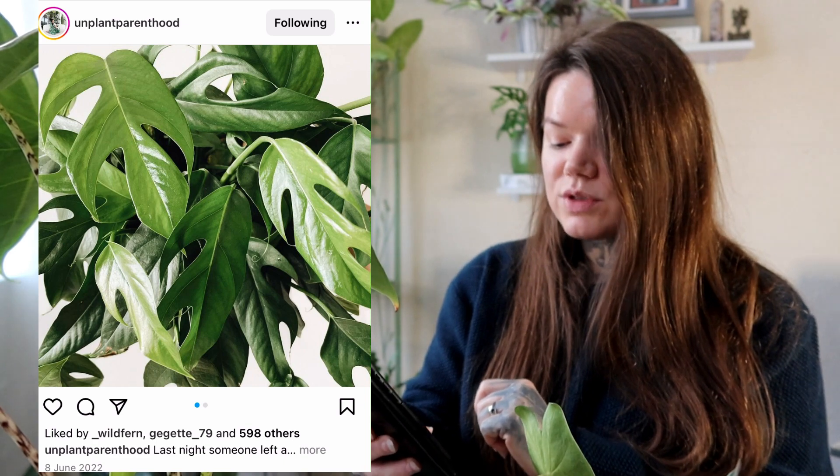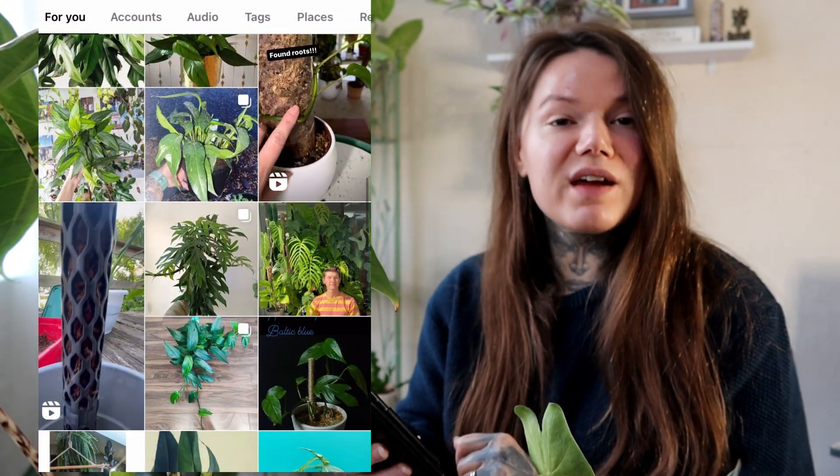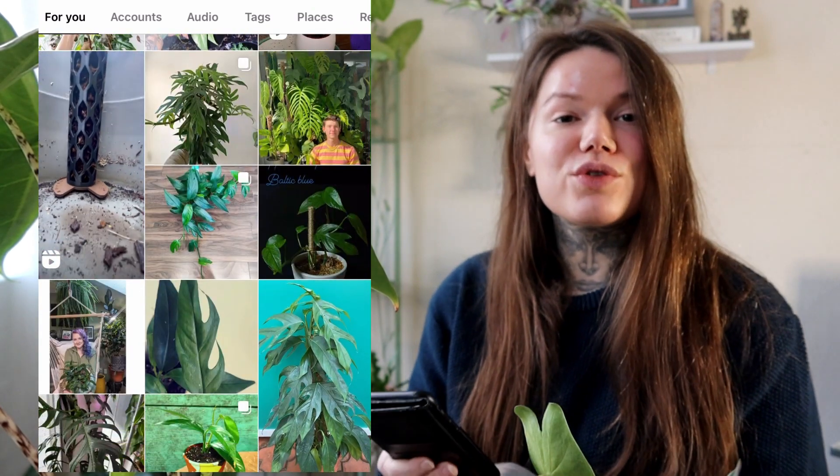In some pictures it seems to have a sort of blue sheen to it — I guess that's why it's called Baltic Blue. It really does look gorgeous, and I'd love to add it to my collection if I come across it. I've not seen it around, but maybe it might come up — who knows.